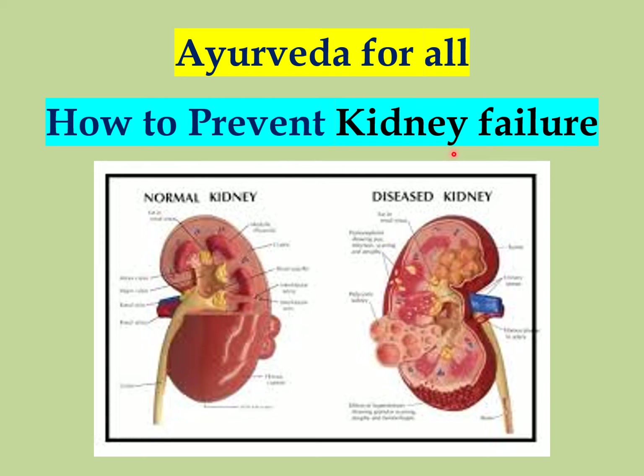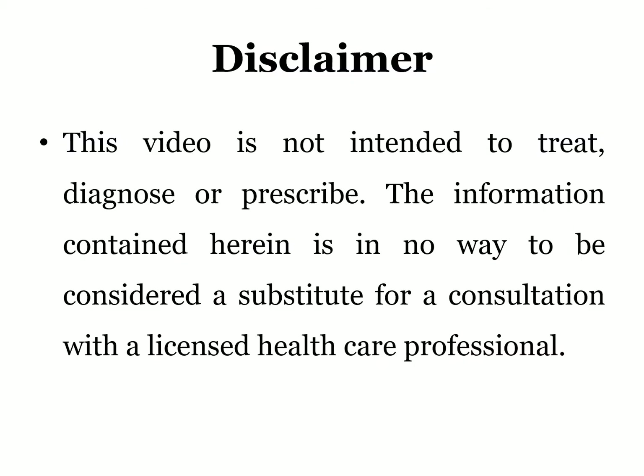Welcome to Atreya Ayurveda. Today I am going to tell you how to prevent kidney failure. Disclaimer: This video is not intended to treat, diagnose or prescribe. The information contained herein is in no way to be considered a substitute for a consultation with a licensed healthcare professional.